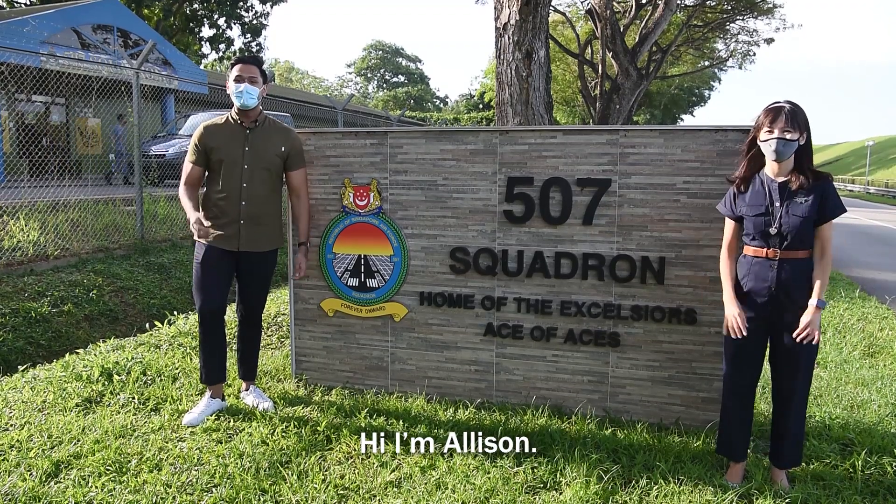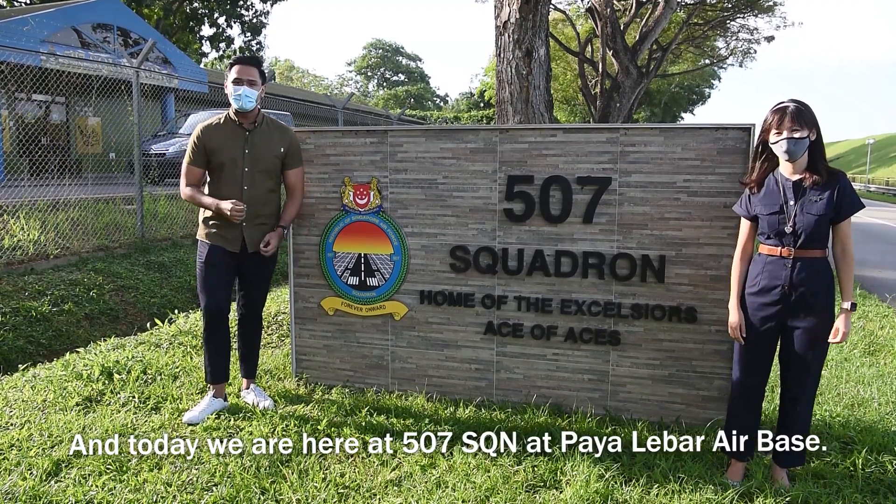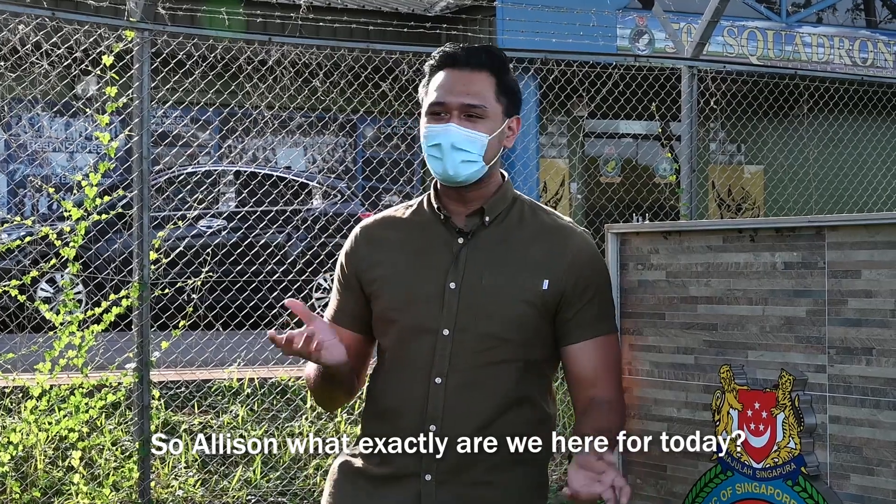Hi, I'm Adam. Hi, I'm Alison. And today we are here at 507 Squadron in Pileba Air Base. So Alison, what exactly are we here for today?